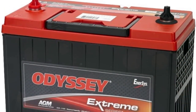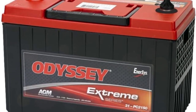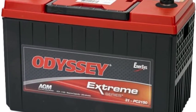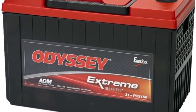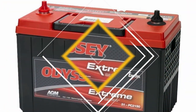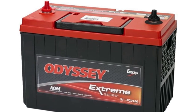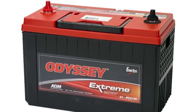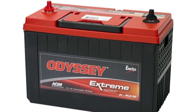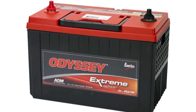The Odyssey 31-PC2150S meets these requirements with its rugged construction and pure lead plates. These non-spillable AGM batteries protect against the shock and vibration that can quickly destroy other batteries. Their pure lead plates mean more power — twice the overall power and three times the life of conventional batteries, with up to 400 cycles at 80% depth of discharge.